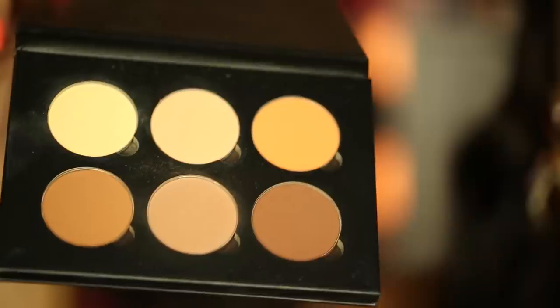A new product I got is the Anastasia Beverly Hills contour kit. I had the original one which I absolutely love, but now they're coming out with many different shades and you can custom create your own kit. For this I added an orange powder, which does the same thing — it's good for brightening up your skin.